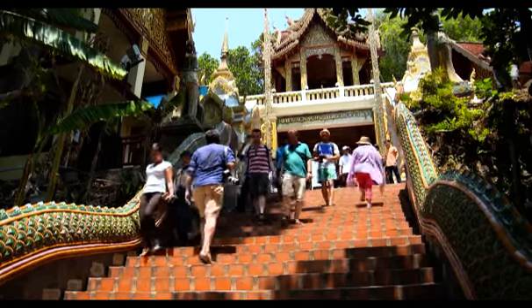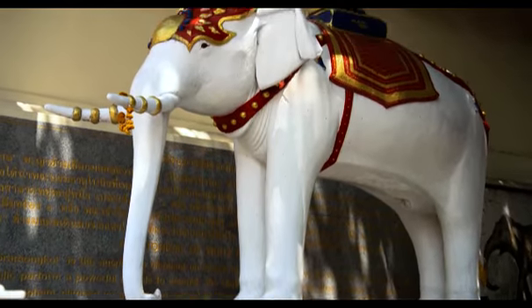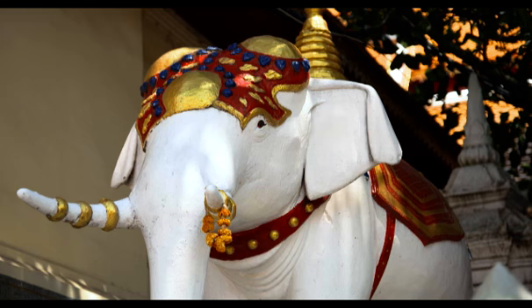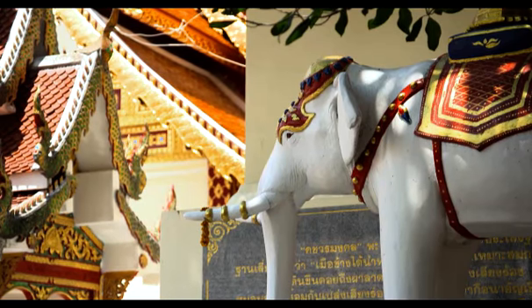Once you reach the top of the hill, you'll find the statue of the white elephant, who, it's said, chose the site of the temple. According to legend, it came with a relic of Buddha on its back from India, and they sent it all the way up the hill here. When it got to the top, it walked around in three circles, knelt down, trumpeted and died. That was meant to be a sign that this was the place to build the temple — hence they did. But I tell you what, if you've walked up those 300 steps, you know how that elephant felt.